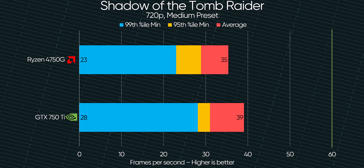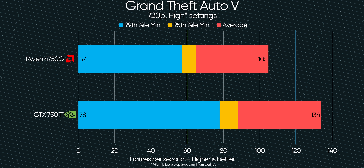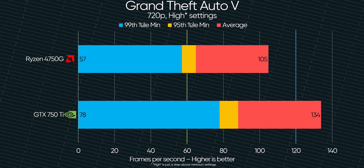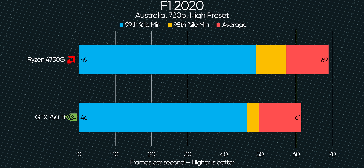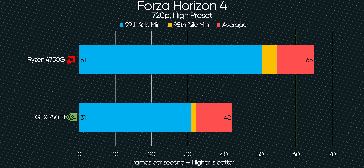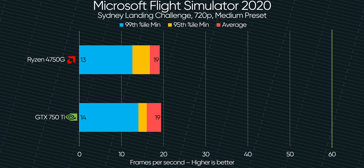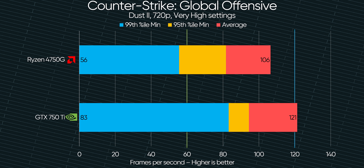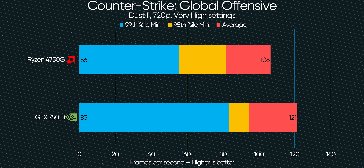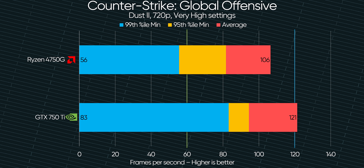Starting at 720p medium settings, the Radeon iGPU is close but not quite up to the GeForce's performance in Shadow of the Tomb Raider, and the DGPU pulls even further ahead in GTA V, an older title with little support for multi-threading. NVIDIA's cards prior to Turing were stronger in older titles like this, but it's less true with modern DirectX 12 ones — exemplified by the win the APU pulls off in F1 2020, and the absolute thrashing it gives the DGPU in Forza Horizon 4, more than half again as fast. Microsoft Flight Simulator gives similar results between the two, and CSGO shows the pre-Turing NVIDIA optimization for traditional rendering paths, with minimum frame rates being the biggest win for the DGPU.